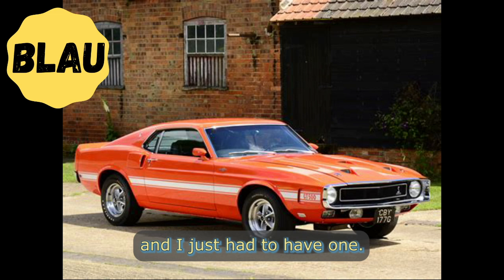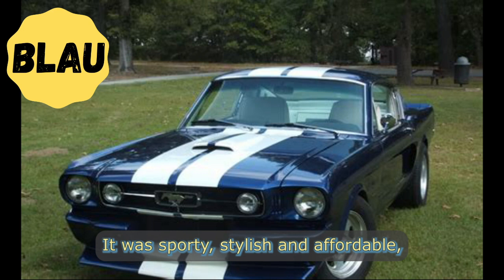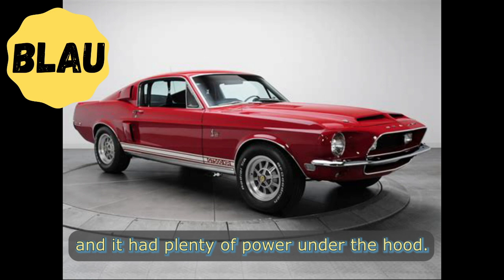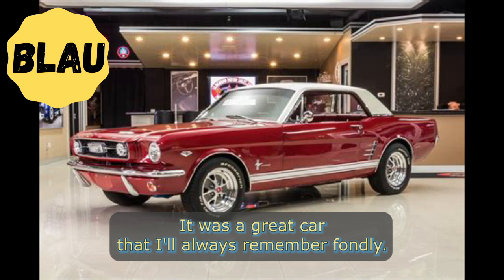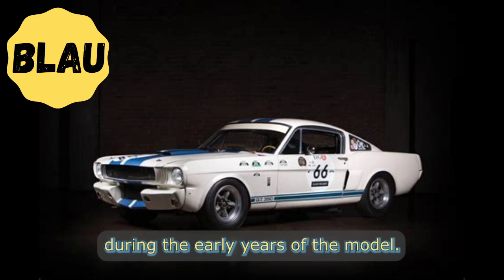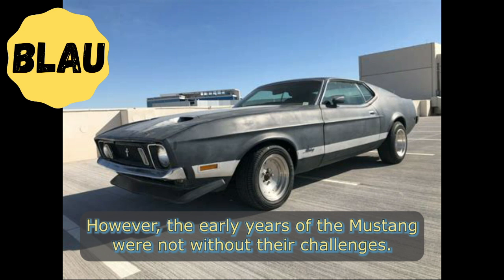John, a retired mechanic who owned a Mustang during the early years of the model, recalled: "I was in college when the Mustang first came out and I just had to have one. It was the perfect car for a young single guy like me — sporty, stylish, and affordable, with plenty of power under the hood. I loved driving my Mustang around town and taking it out on the open road. It was a great car that I'll always remember fondly."